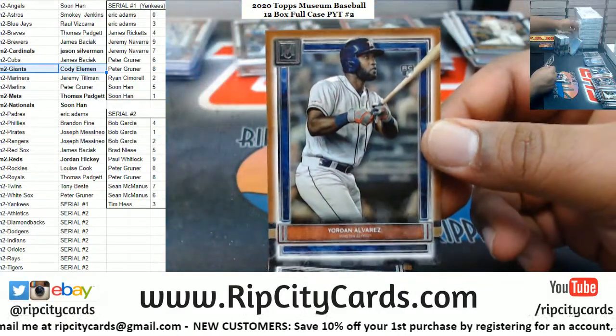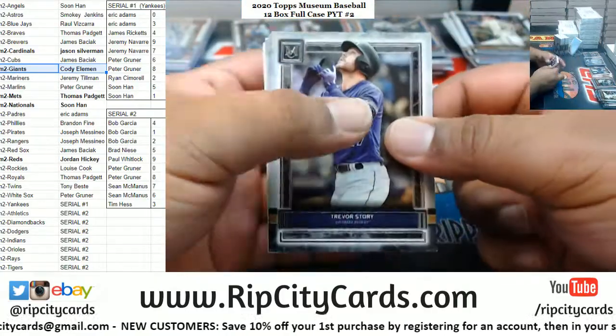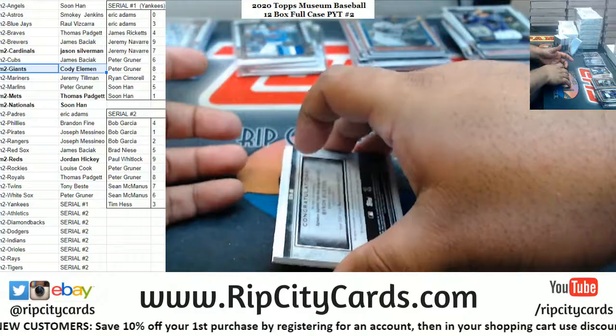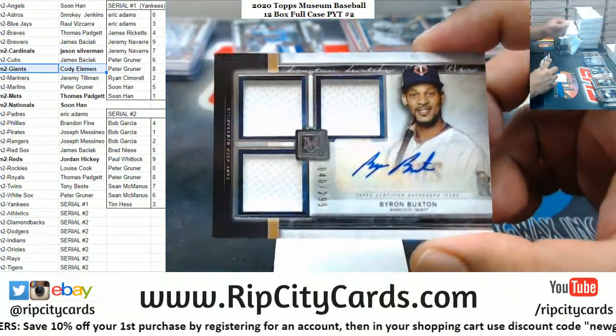Al Rez rookie Astros. Story Rockies. Smith Cardinals. Griffey Jr. Mariners. Byron Buxton to 99 Twins, triple relic auto.